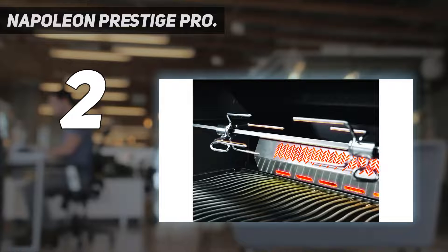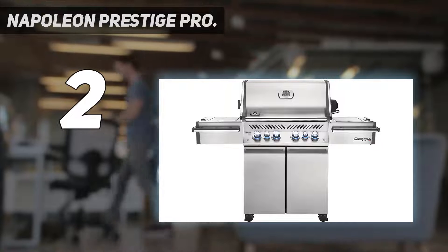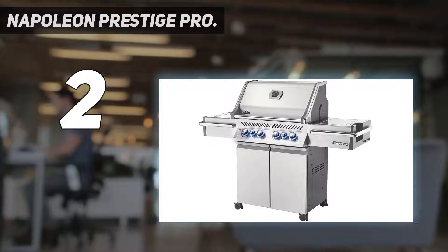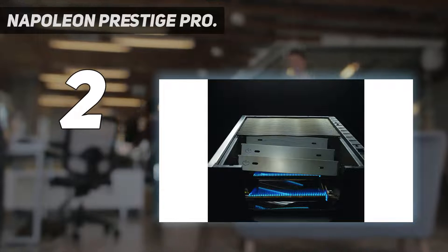Where this grill really shines is in its secondary cooking areas. It features a 140 square inch infrared side zone sizzle burner that can heat up to 1,800 degrees, and is perfect for searing a steak or making a sauce.